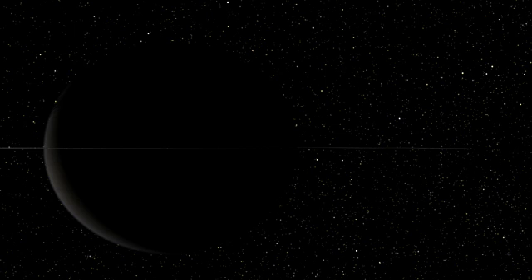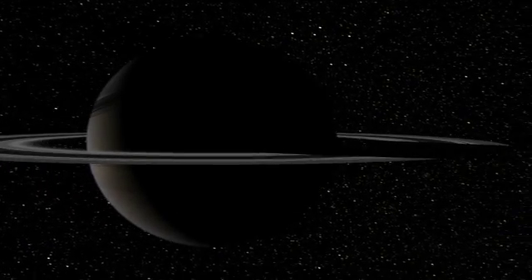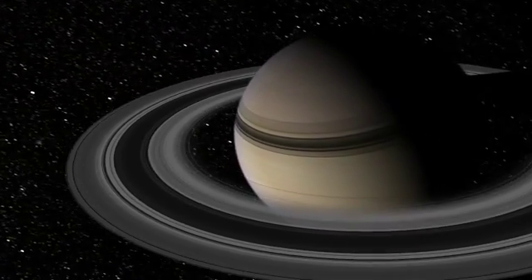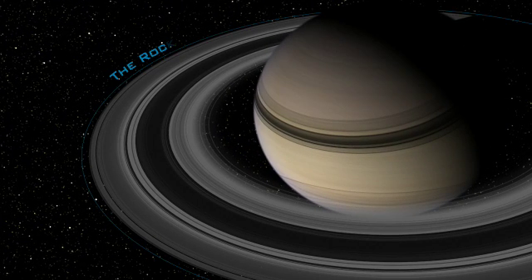Since July 2004, the Cassini spacecraft orbits Saturn and its beautiful ring system. In the region of Saturn's rings, satellite formation is almost impossible. However, since the 80s, we know that two moonlets, called Pan and Atlas, orbit in this zone, whose frontier is called the Roche limit.